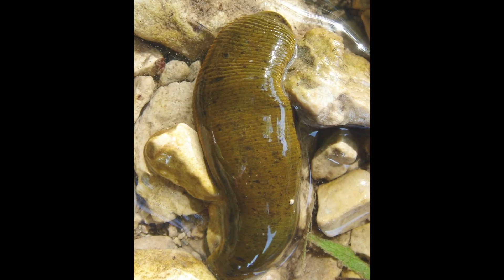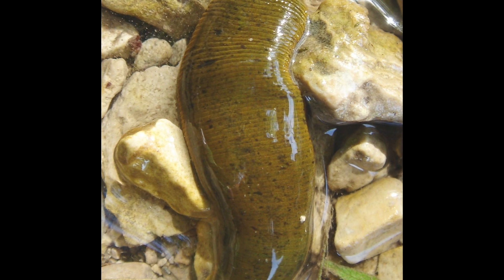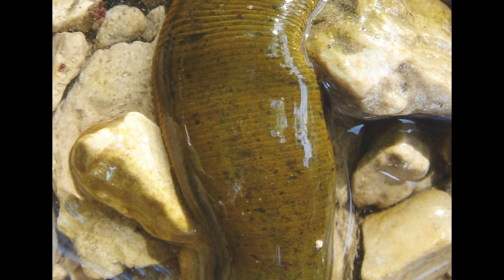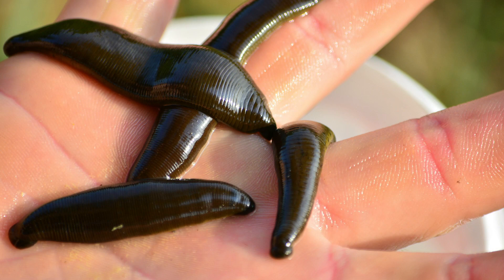Leeches can be found all over the world. While a few leeches can be found in oceans or moist soil on land, most leeches prefer to live in shallow bodies of fresh water. They can range in size from less than an inch to nearly 10 inches in length. Most leech bites are not harmful, but they can cause an allergic reaction or the bite could become infected.